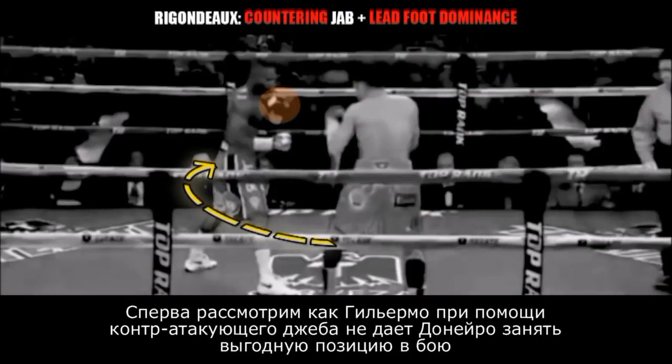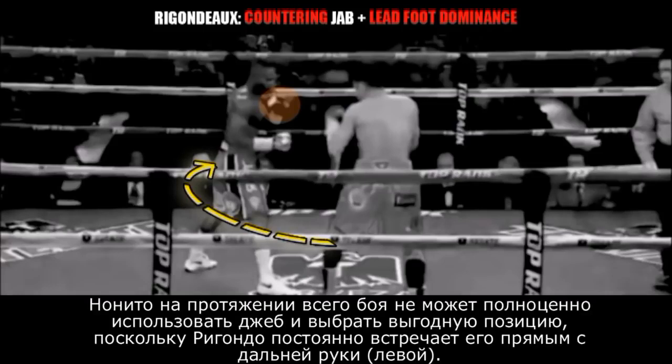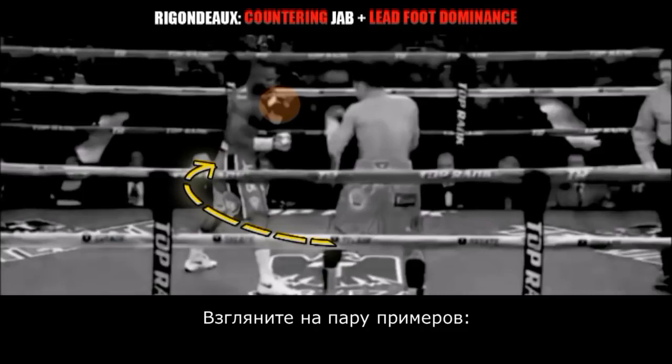The first thing we're going to take a look at is how Guillermo Rigondeau is able to prevent Nonito Donaire from being able to establish his lead for dominance off of the jab. Nonito Donaire is actually never able to establish his jab while moving to his left because Guillermo Rigondeau would counter with a straight left hand on the turn or on the pivot. So Donaire is therefore unable to establish lead for dominance on Rigondeau. We're going to take a look at a few examples.